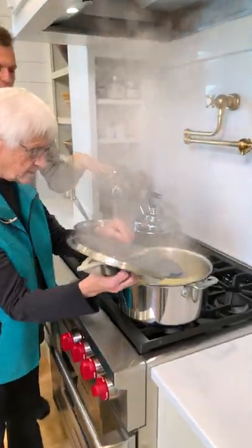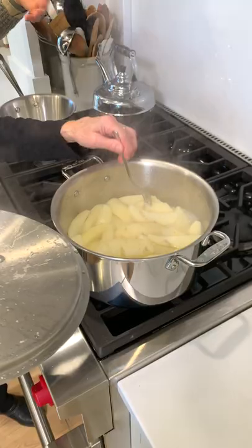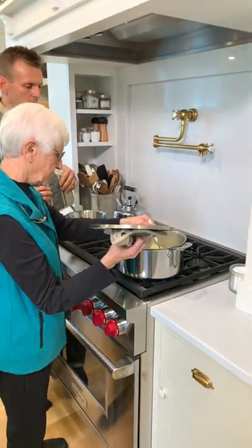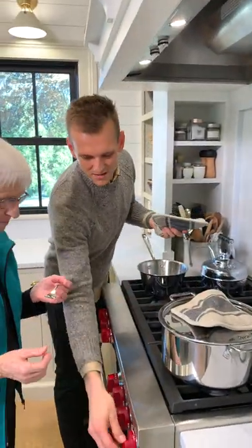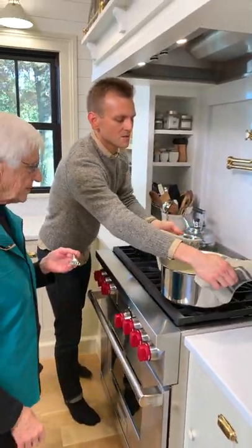Grandma's going to check the potatoes — they've been cooking and she just checks for softness to see if they're ready. She thinks they are. That really doesn't take long — probably about 20 to 30 minutes to get the potatoes done. You want no resistance, because hard pieces still in the potatoes are probably what causes lumps.